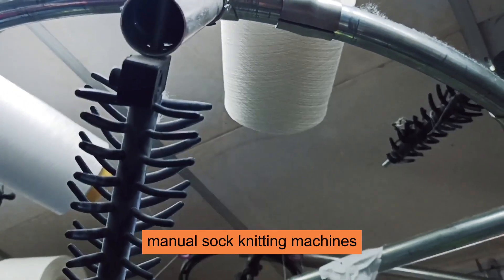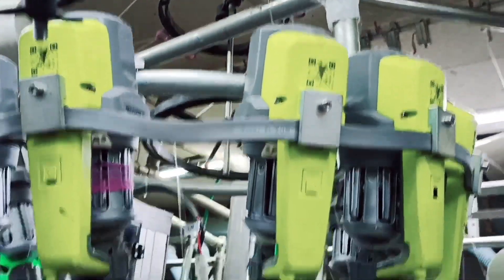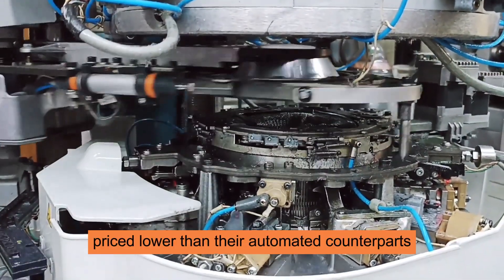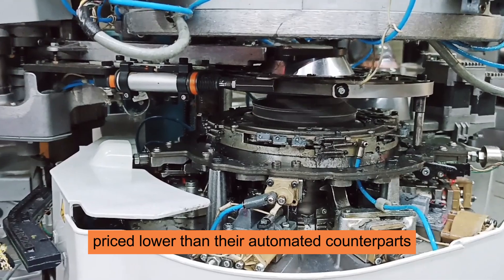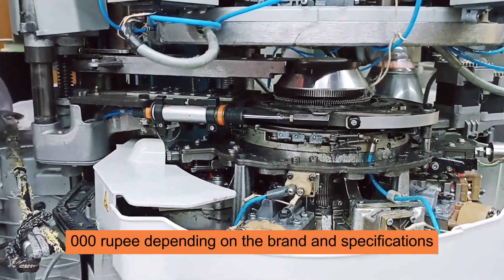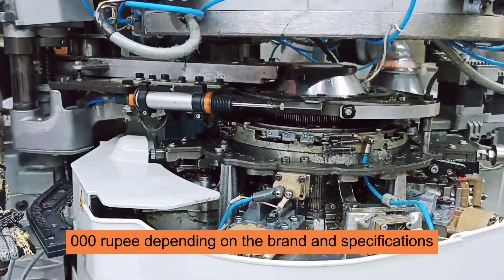1. Manual Socks Knitting Machines. These are the most basic type of machines, typically priced lower than their automated counterparts. Prices can start from around 10,000 rupees to 50,000 rupees depending on the brand and specifications.